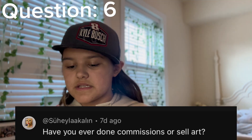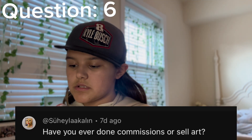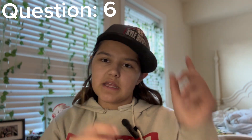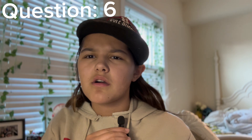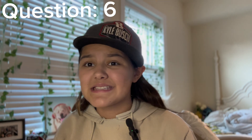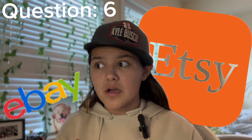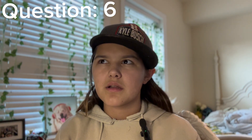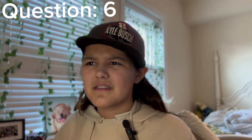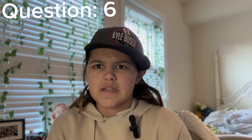Alright, let's pick another one — I believe this is pick six. This comment says: have you ever done commissions or sold art? No. But if you guys would be interested in me selling art — I don't know, I can make a website if I know how to do that, maybe Etsy or eBay, something like that. Tell me if you guys would be interested, because if I get a lot of people that would actually want to buy my art from my videos, that would be so sick and I would definitely sell it.